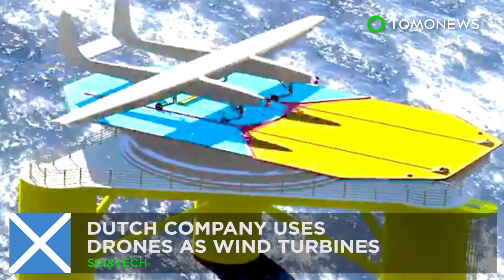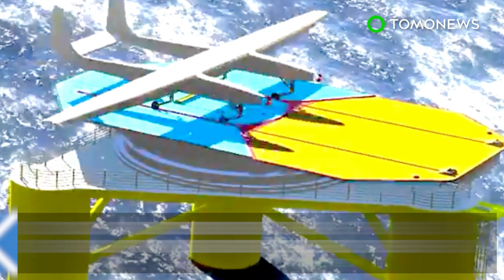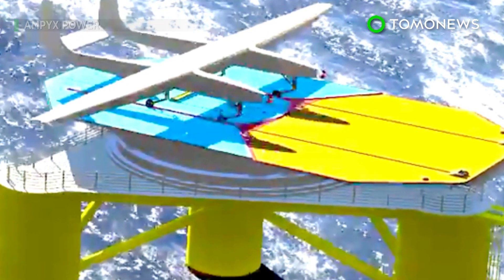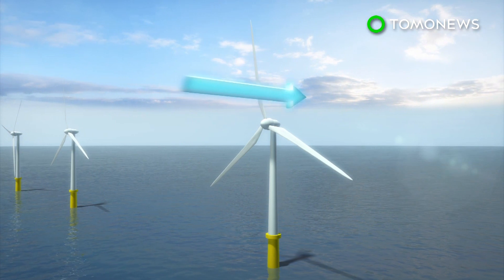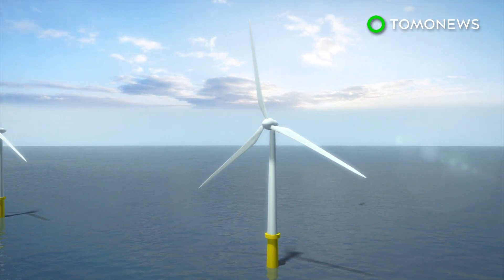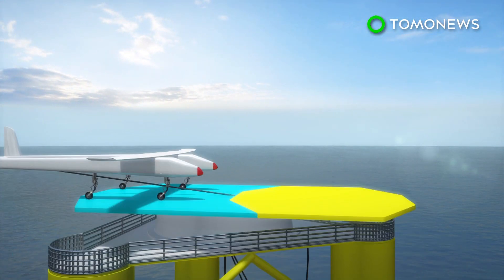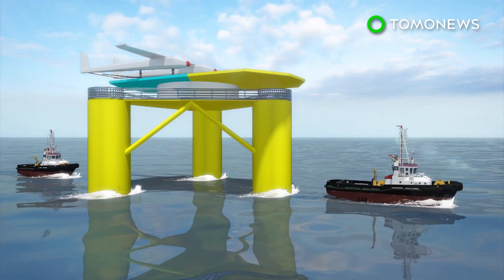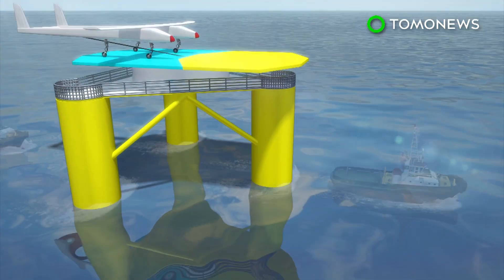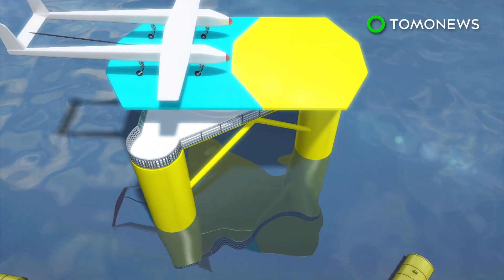A Dutch company uses drones as wind turbines. Traditional wind turbines gather most wind energy at the tip of their blades, but Dutch firm Ampex Power instead uses a drone tethered to an offshore platform to gather wind energy at higher altitudes. According to Renews, the concept — an airborne wind energy system — is deployed on floating platforms.